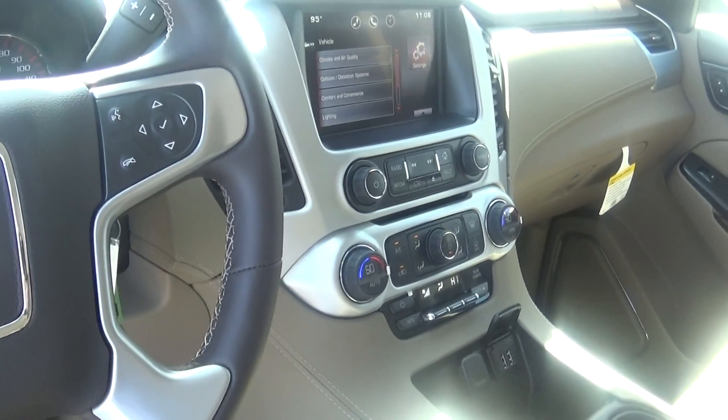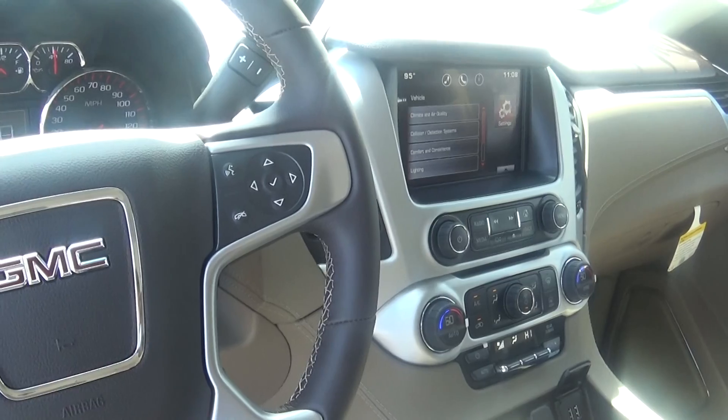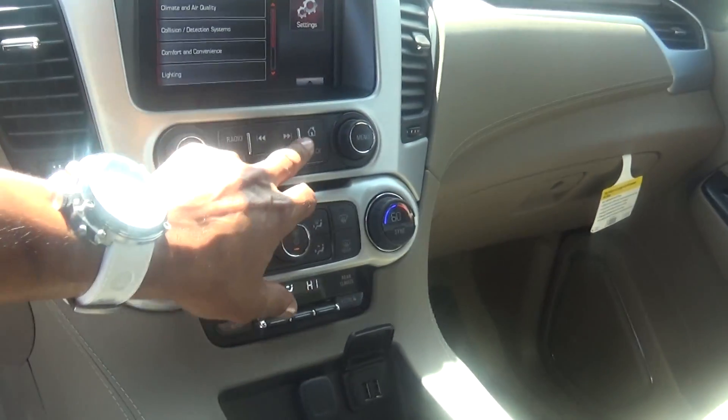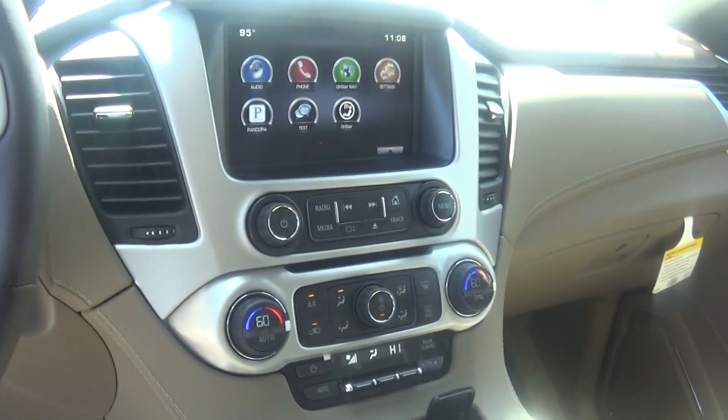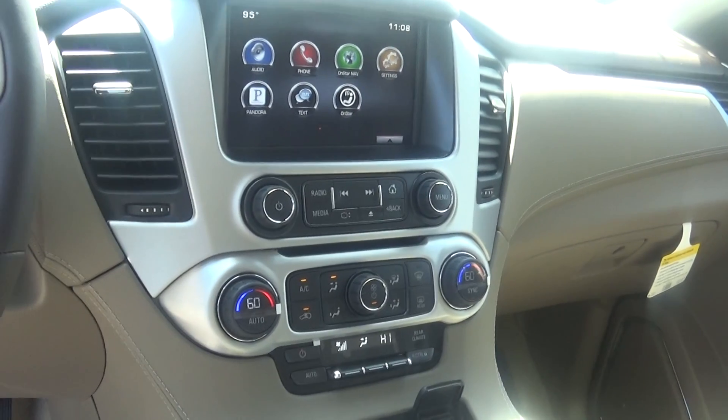You can Bluetooth your phone and you'll be able to access your phone's library, Bluetooth in the library, and also any music that's on your phone. You have an 8-inch screen here. It has AM, FM, and XM, text messaging, and Pandora also available.